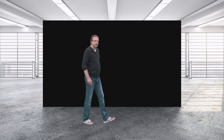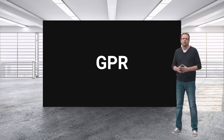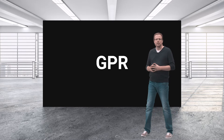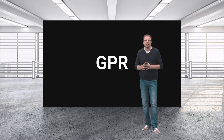Let's move over to Ground Penetrating Radar, or GPR for short. The GPR principle was invented over 90 years ago, and for 90 years, users have only been able to scratch the surface of the true capabilities of this amazing physical principle. With GPR, you can look deep into materials and visualize what is otherwise hidden to the eye.